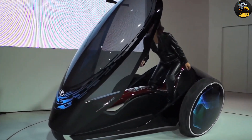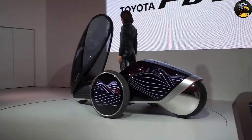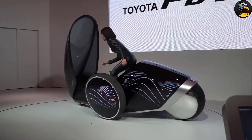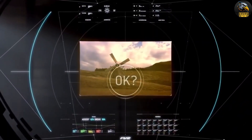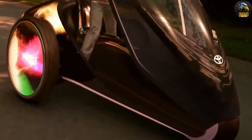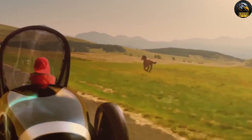What makes it truly unique is its control system — the driver simply shifts their body weight to steer the vehicle forward, backward, left, or right. Loaded with advanced sensors, the FV2 can keep an eye on its surroundings and even communicate with other vehicles. Priced between $40,000 and $45,000, this cutting-edge electric vehicle is perfect for those looking to embrace the future of transportation.